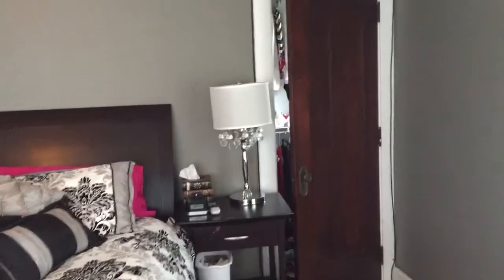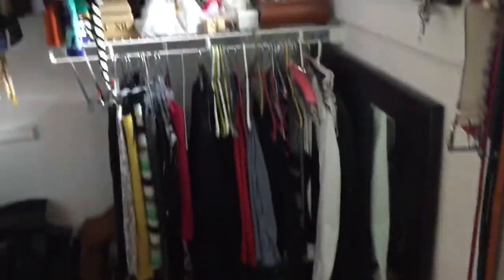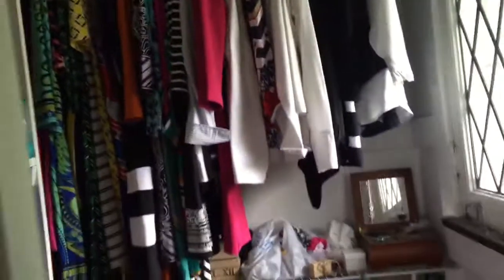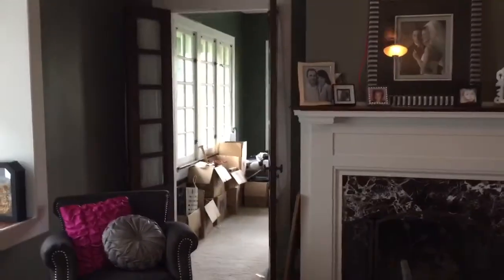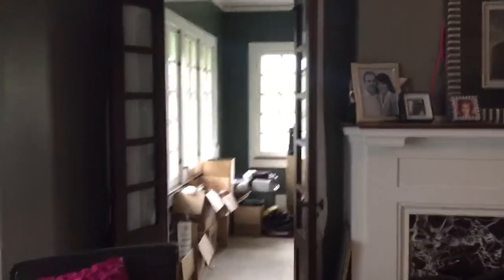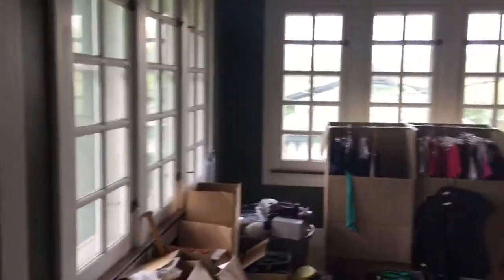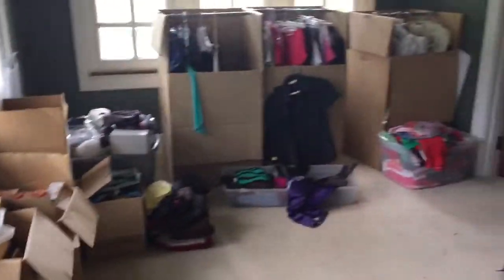This is the current setup. This is my master closet right now as it stands. It won't be too sad to see this little guy go. And right through here is what will become the master closet — right now we are just using it for storage and junk.